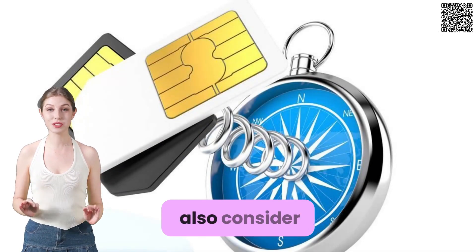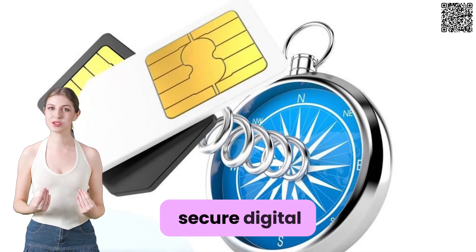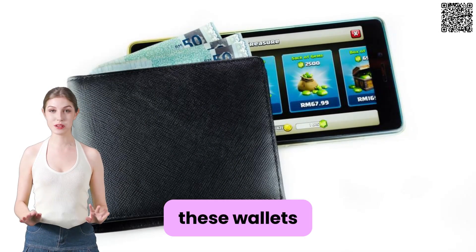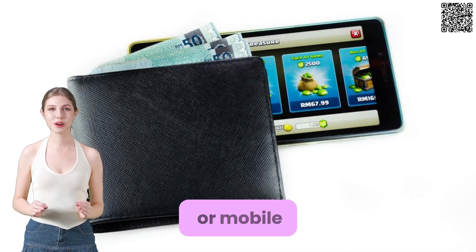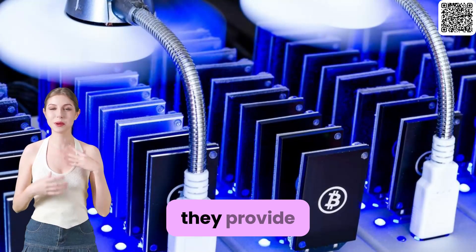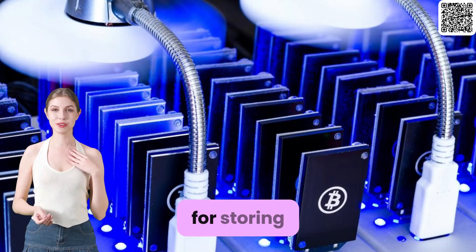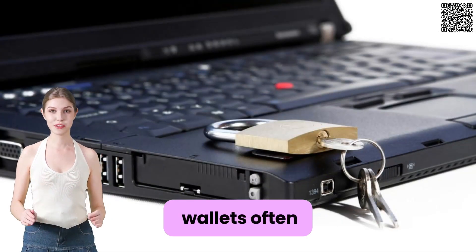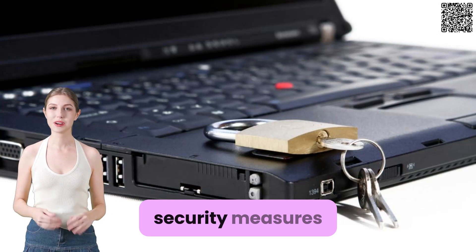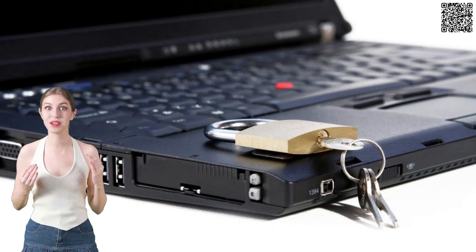Alternatively, you can also consider using a secure digital wallet. These wallets are software applications that you install on your computer or mobile device. They provide a secure environment for storing and managing your cryptocurrencies. Secure digital wallets often use encryption and other security measures to protect your private keys.